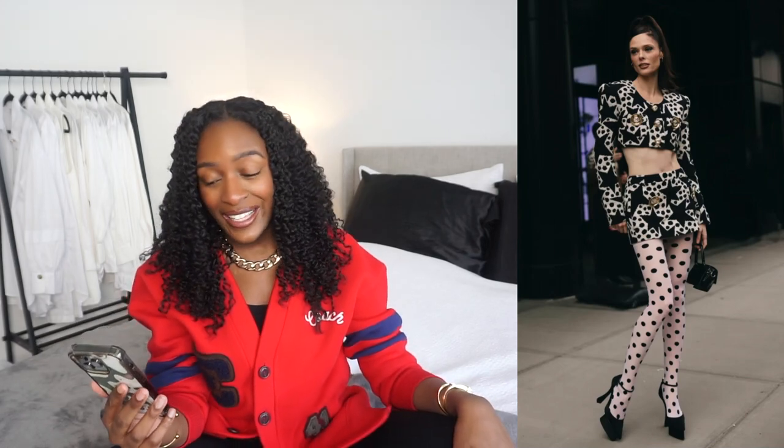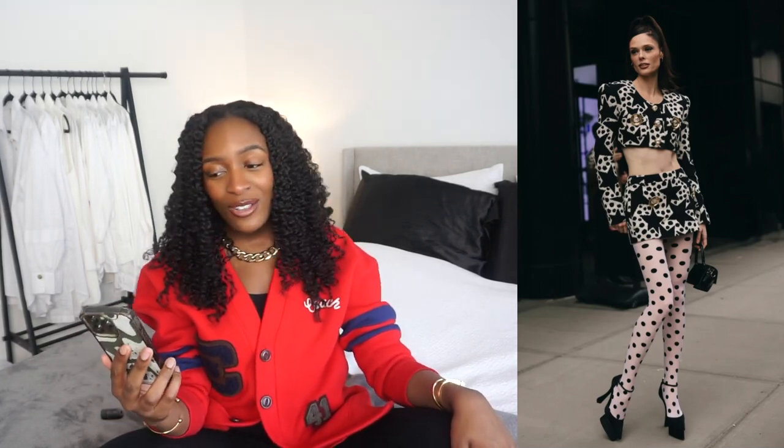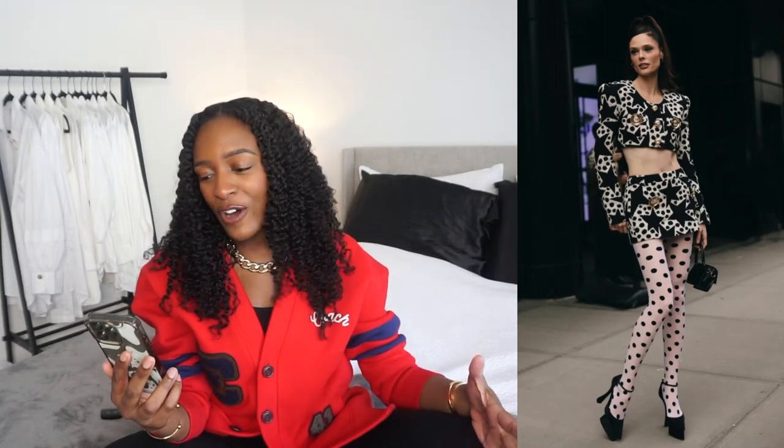Two-piece sets are never going to leave — they're always going to be here because they're so easy to wear. She's wearing a two-piece suit set: the blazer is super cropped and the skirt is a mini skirt. I love the polka dot tights and the exaggerated Mary Jane pumps. I love the way her hair looks — it's just a very fun look. She has a mini bag, and even the buttons on the suit are super cute. The shoulders are very structured, very strong. It's cute.